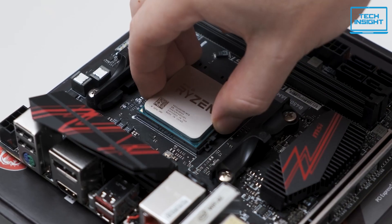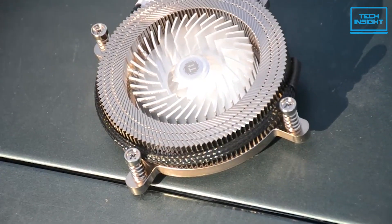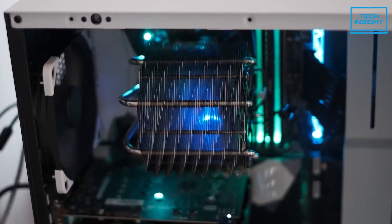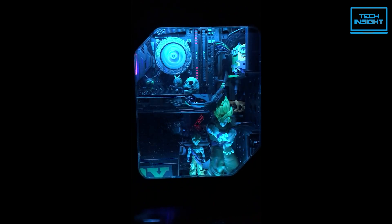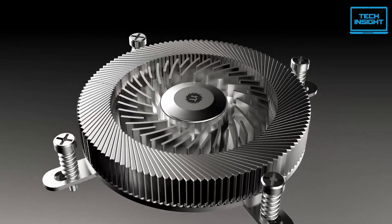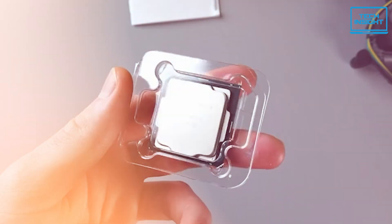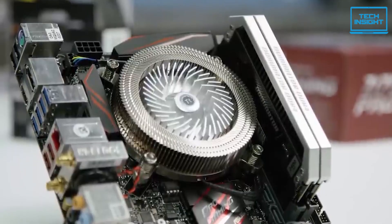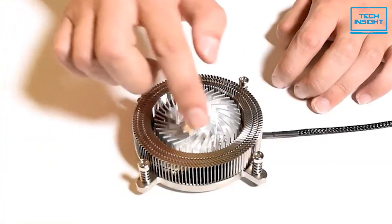It's perfect for those super-tight mini-ITX builds where you need a tiny, low-profile cooler. And the unique aesthetic is a big part of the appeal too — the chrome finish gives it a really sleek, premium look. Just keep in mind that you'll be paying a bit of a premium for this specialized design. But if you're an Intel user with a compact PC and you want something that really stands out, the Thermaltake Engine 27 1U is definitely worth a closer look.